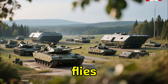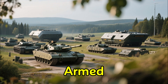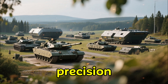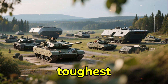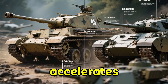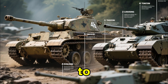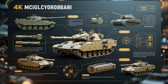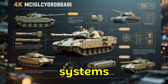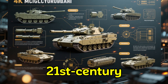Canada's tank system often flies under the radar, but behind the calm reputation of the Canadian Armed Forces is a fleet of modernized armored vehicles built for power, precision, and survivability in some of the toughest environments on Earth. As global tensions rise and military modernization accelerates, Canada has begun reshaping its armored capabilities to ensure it remains ready for the future battlefield. Today, we'll explore how Canada's tank fleet evolved, what systems remain in service today, and how these tanks are being upgraded to meet 21st-century threats.